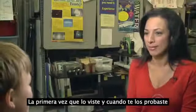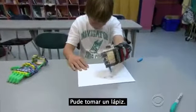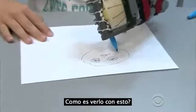The first time you saw it and when you tried it out — it was pretty awesome. What made it awesome? I could pick up, say, a water bottle. I could pick up my pencil.